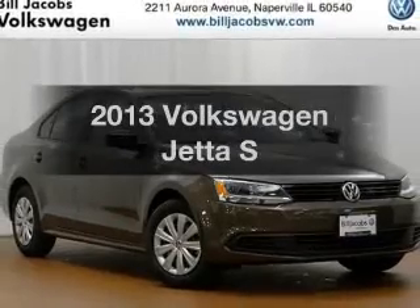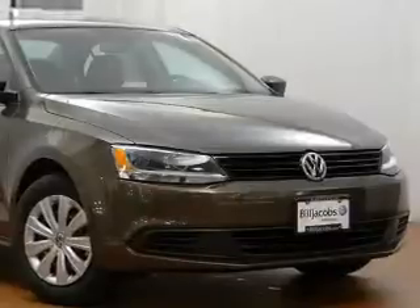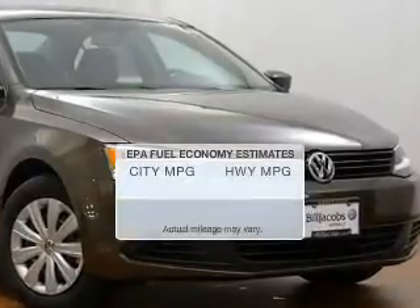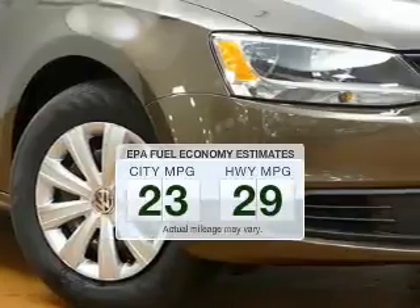Get noticed in this 2013 Volkswagen Jetta. Everything you need under one roof with this great vehicle. In the city or on the highway, you'll spend less time at the pump with this fuel-efficient vehicle.